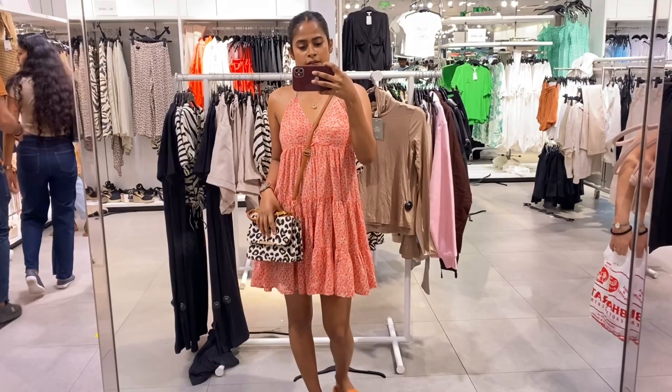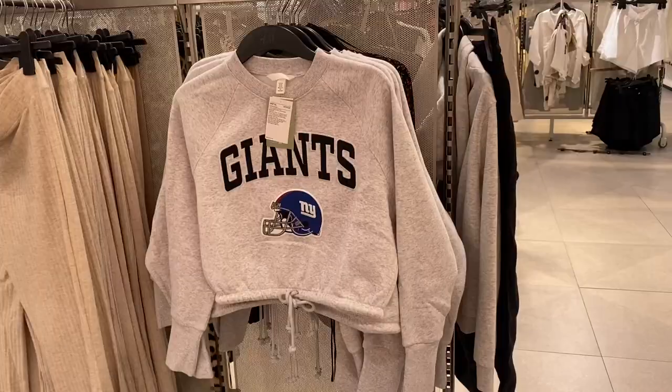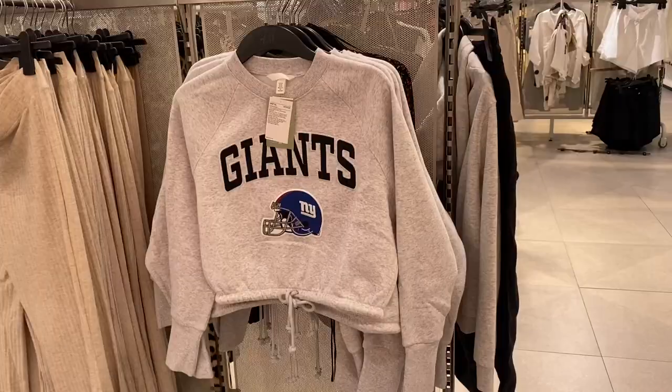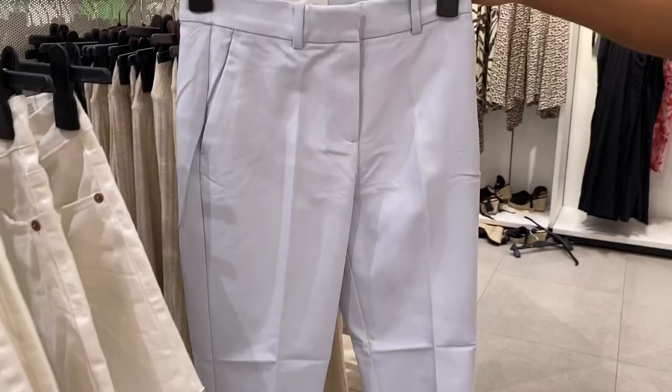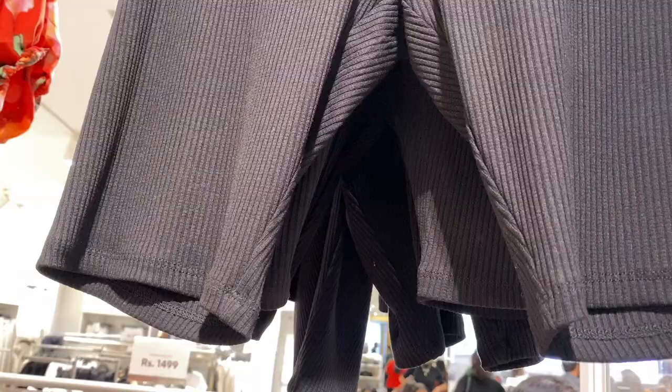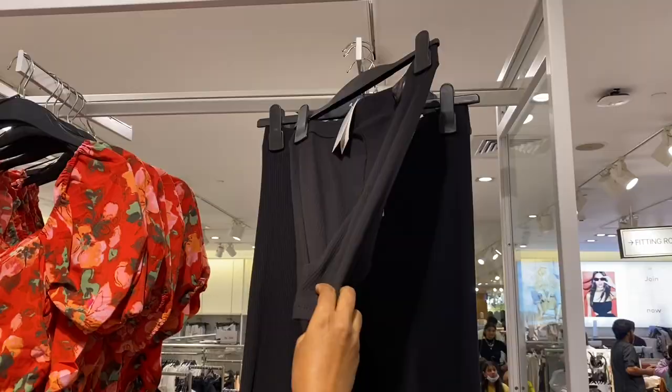Here I am guys. I'm wearing this dress with a leopard print bag - that's my bag, by the way. I'm wearing sliders because of the rain; obviously there's a lot of rain so I didn't want to wear shoes. Over here I can see suit pants, denim shorts - white denim shorts - and some biker shorts as well.